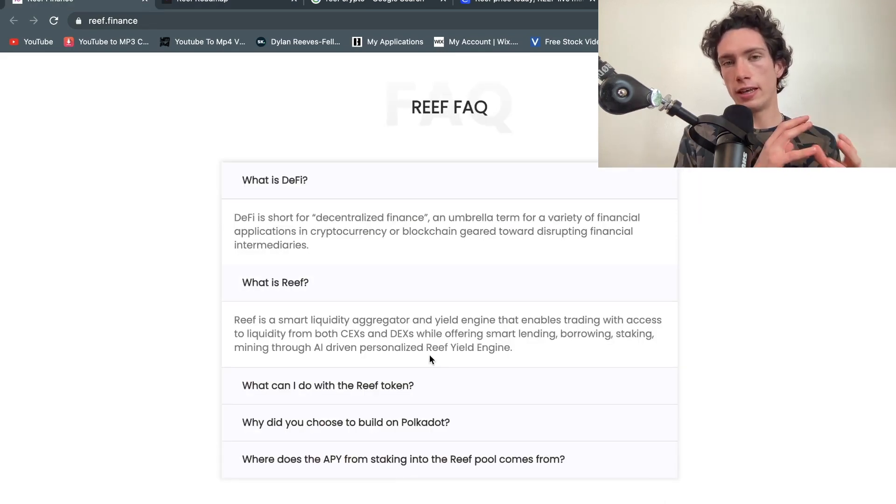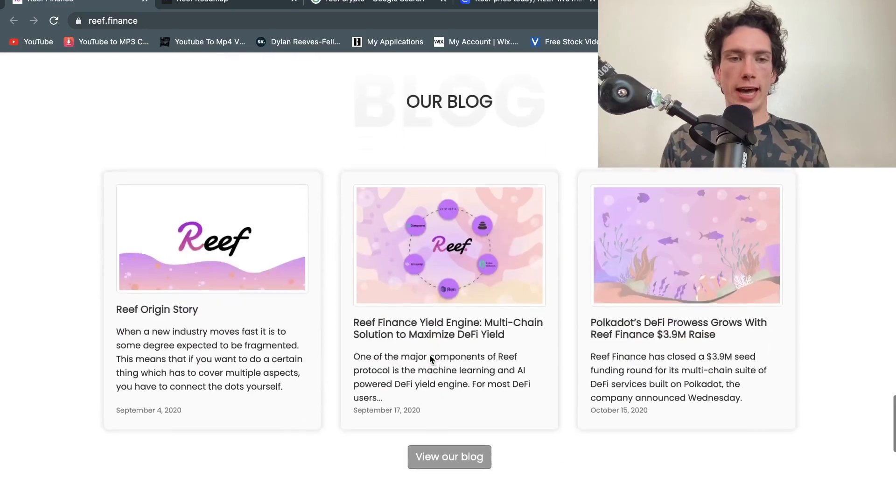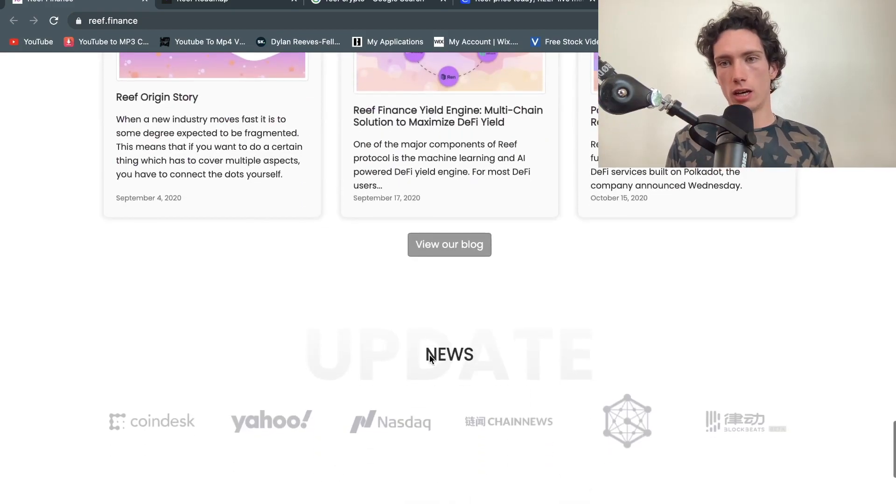A big plus is that the center of their work is involved in DeFi — decentralized finance. I think blockchain is optimized for finance and the decentralization of it is obviously such a big thing right now. Every DeFi token and coin has pushed up massively in the last few months.